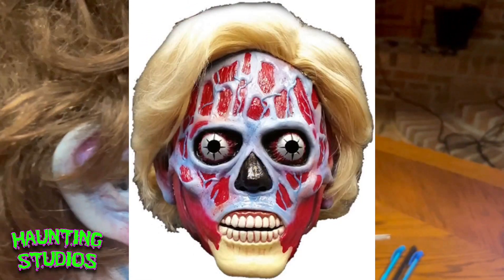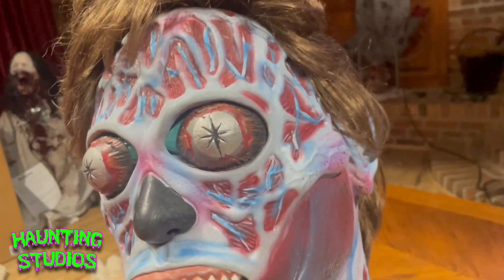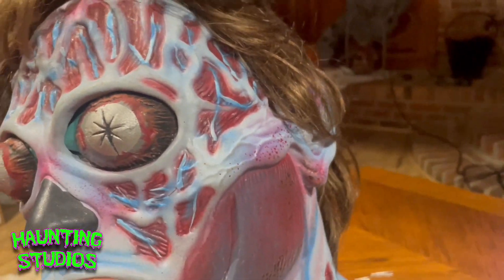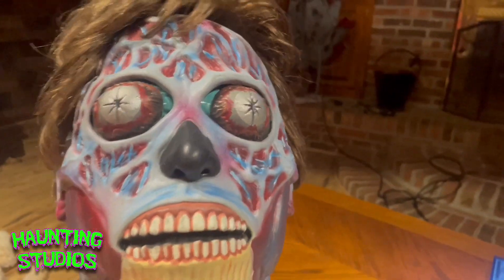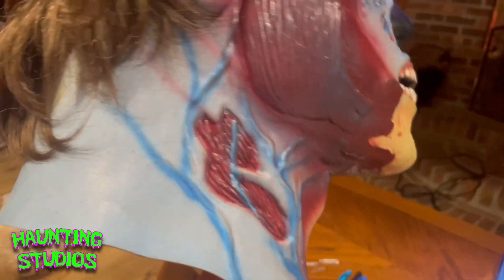I'm aware that there is a female variant of this mask, which is actually also still on Amazon. Not sure how much longer it's going to be on there since they've lost the license and they're not going to be produced anymore, so this is just old stock.